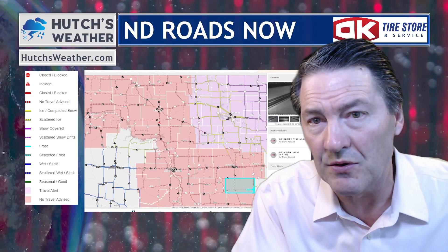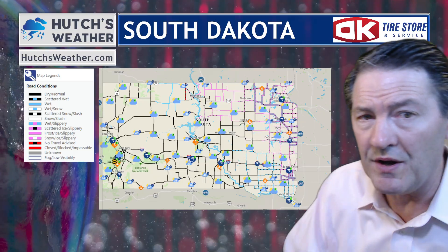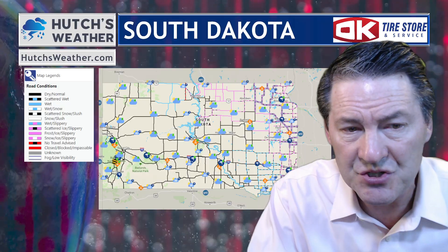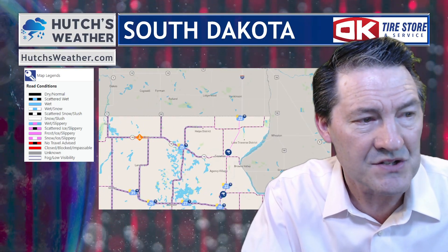Let's check South Dakota real quickly. We have icy road conditions in the northeast zone of the state. The I-29 corridor is showing inclement conditions with slippery and wet roads as well. Taking a look at the Sisseton area, zooming in a little bit closer — the interstate does have a little bit of ice on the road there as well.